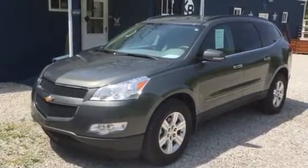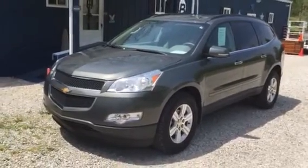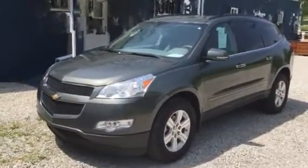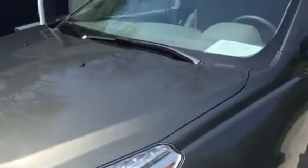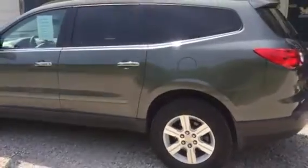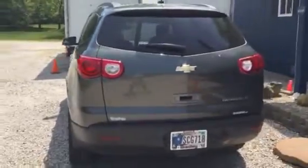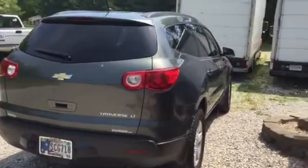Hi guys, this is Dirk out of Kenny Bland Auctions. I'm doing a video on this 2011 Chevy Traverse. It's a one owner with under 22,500 miles on it. It's a beautiful metallic lighter green color. They bought this brand new off the showroom floor. It's got the oversized tires on it. It's actually running right now and has a front wheel drive 3.6 liter engine.